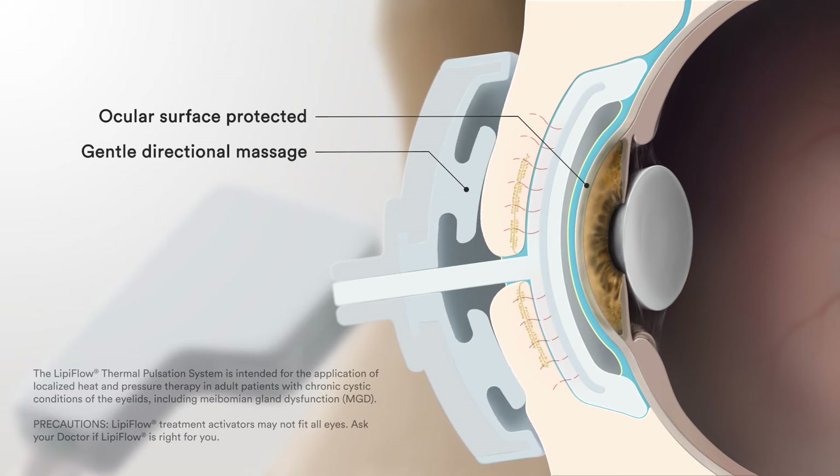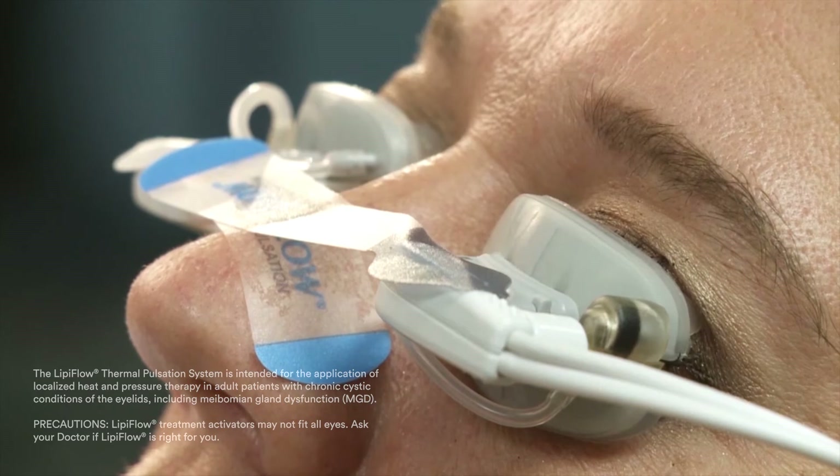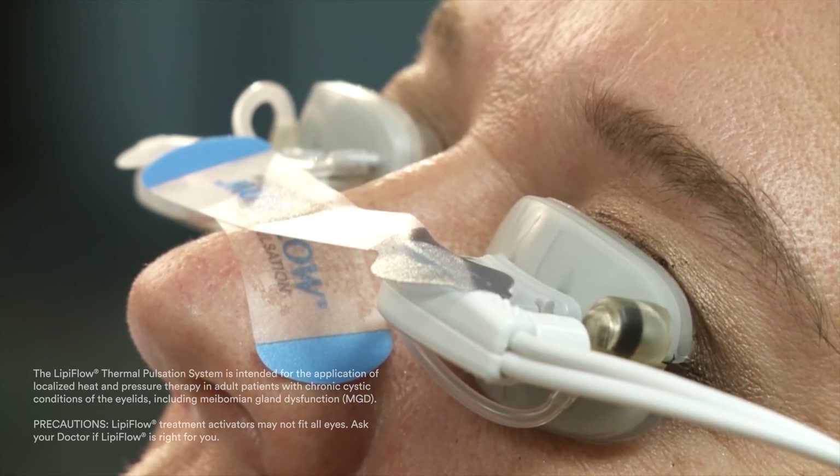Simultaneously, the treatment directionally massages oil out of your glands, clearing up blockages. Your eyes are comfortably closed, you're laying back, and treatment is delivered to all your oil glands on both eyes at the same time.